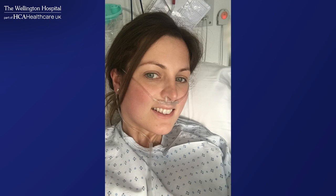I met Samantha a few years ago when she presented with jaundice and she was found to have a tumour in the head of the pancreas which was blocking the bile duct.